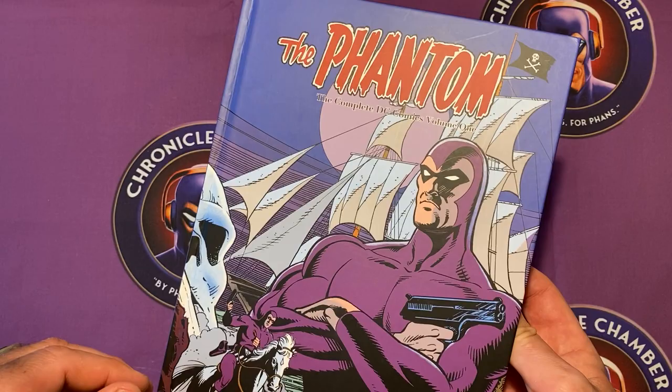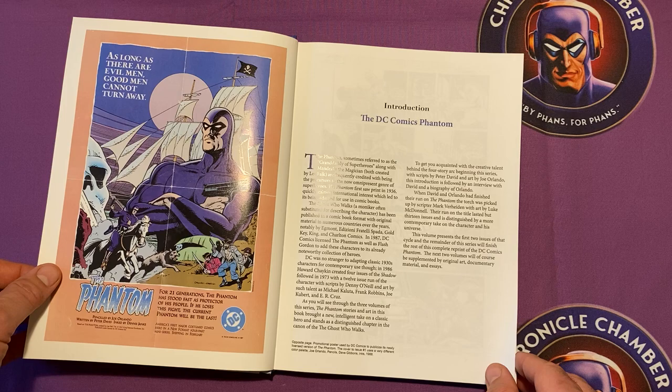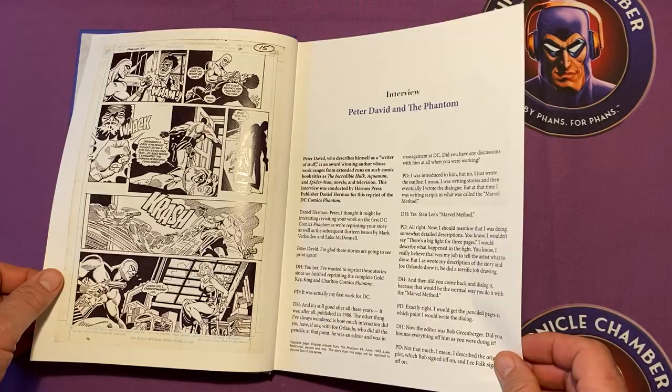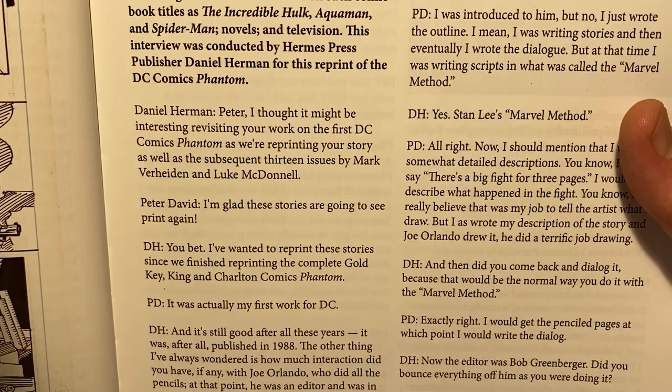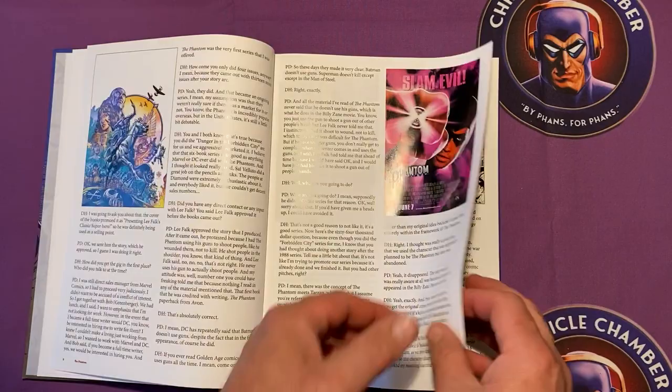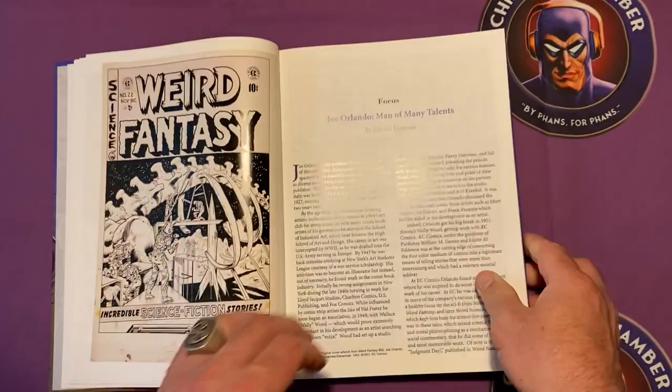That's the original cover from the first of the four-parter, and we've also got the original advertising poster, which is pretty cool. There's a bit of an introduction and, because Peter David was the author, we have an interview with him to begin. In typical Hermes Press fashion, that's pretty much the transcript of a conversation between Dan Herman the publisher and Peter David, and the entire interview is really insightful and great reading. Then we have a short essay on Joe Orlando, who is the pencil artist for the four-parter DC Phantom.